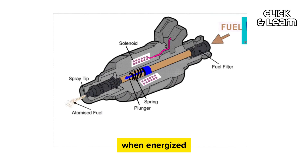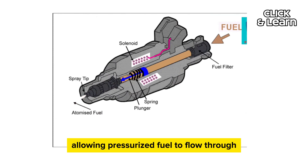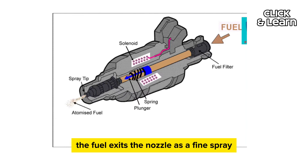Nozzle operation: the solenoid, when energized, lifts a valve or pintle off its seat, allowing pressurized fuel to flow through the injector's nozzle. The fuel exits the nozzle as a fine spray.